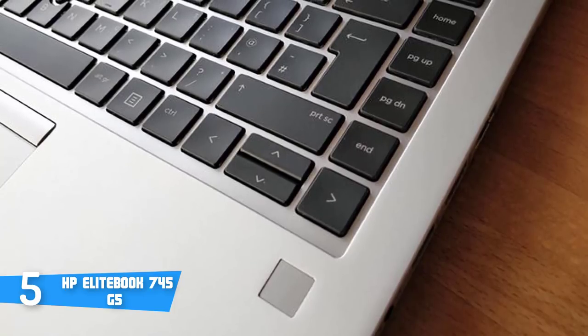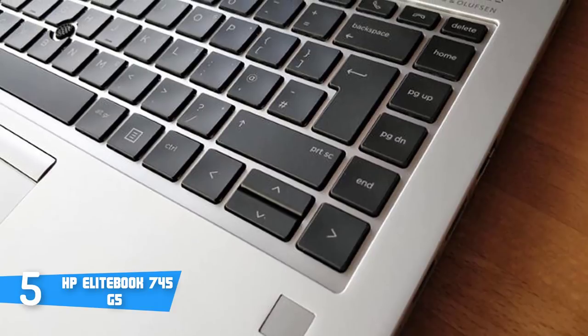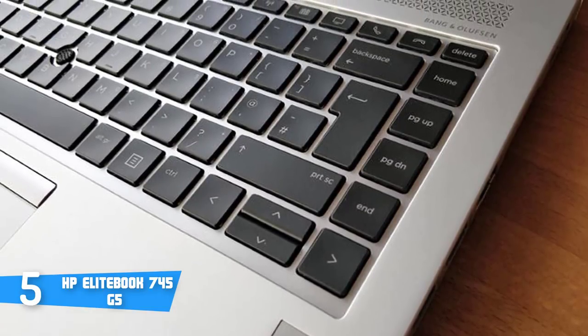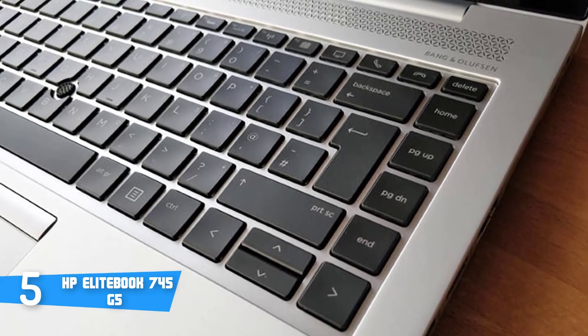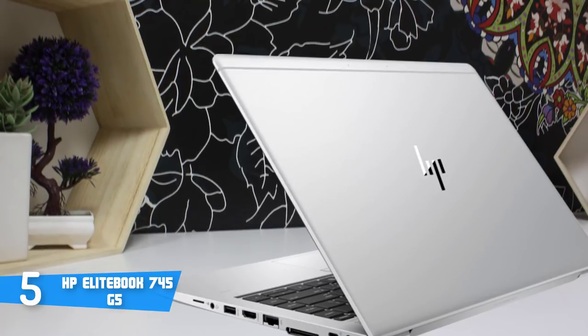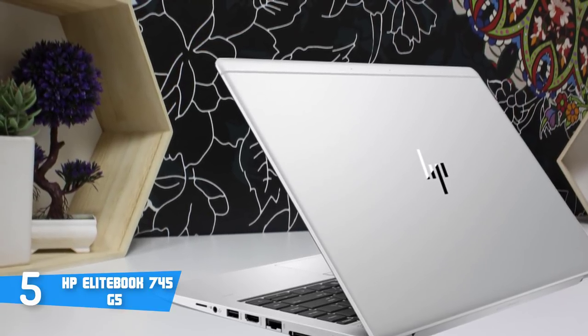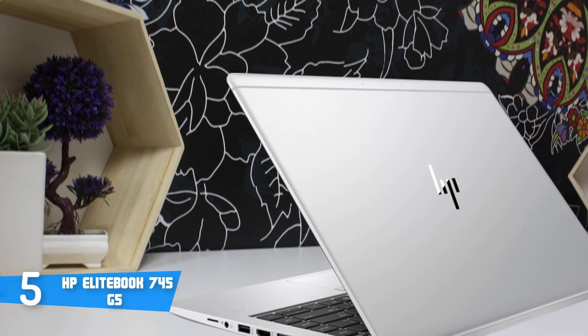When it comes to connectivity, aside from the standard ports, it has Bluetooth V4.2, an SD card reader, and a wireless LAN 802.11 Ethernet port. Moreover, the HP EliteBook 745 G5 has a 3-cell lithium-ion battery that gives it better backup, which means you can rely on the battery for a few hours of continuous work, up to 6 hours in fact.